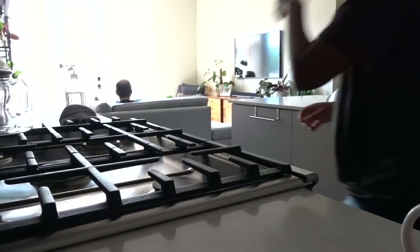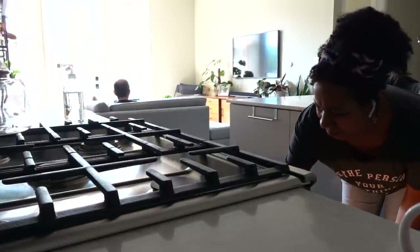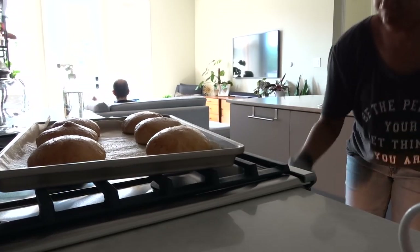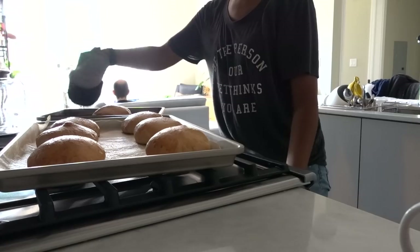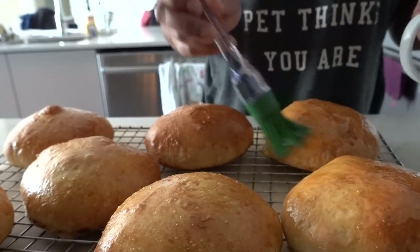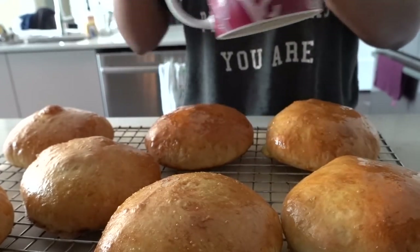They were a brioche recipe I found online — I'll link to it down below. I was comfortable handling yeast because of the Skillshare classes I'd watched, since I didn't know what to expect when adding yeast to warm water. But look at the brioche buns! Don't those look delicious?